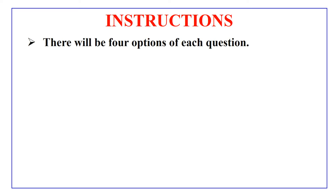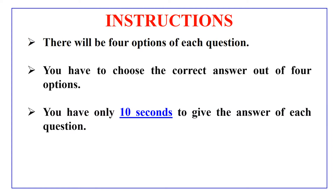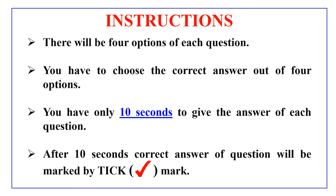You will find some questions in this video and each question has 4 options and you have to choose the correct option which you think is the correct answer. But do remember that you have only 10 seconds to give the answer of each question, because after 10 seconds the correct answer of the question will be marked by the tick mark.